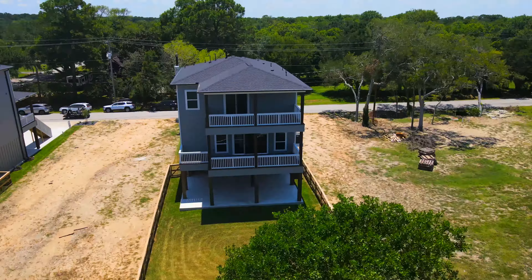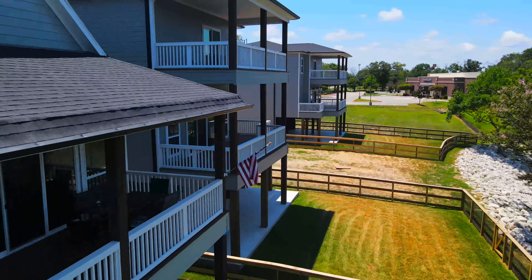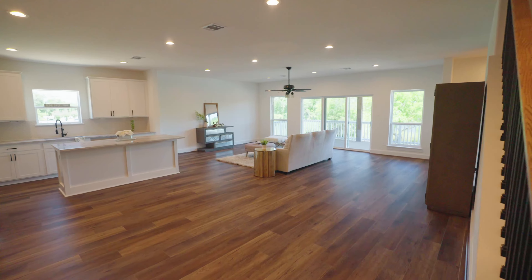Two seaside-inspired floor plans with fresh elevations. Balconies on every floor overlooking the Dickinson Bayou. Sweeping windows across every floor, allowing waterfront views from every level.